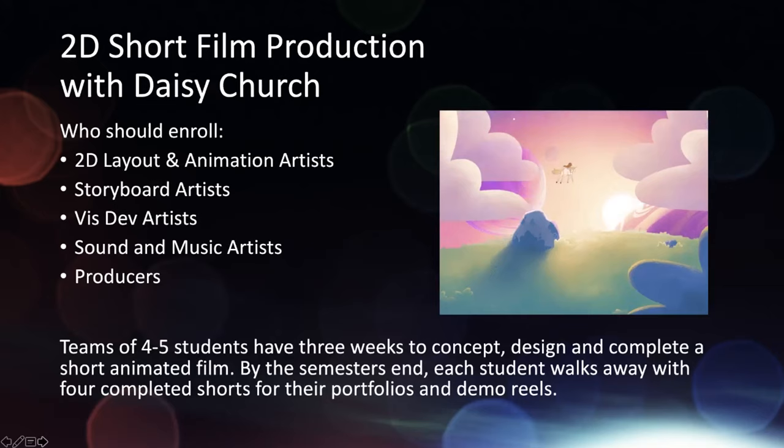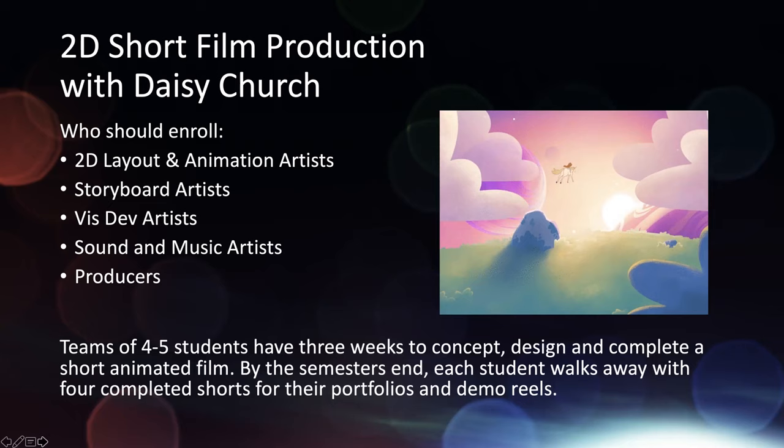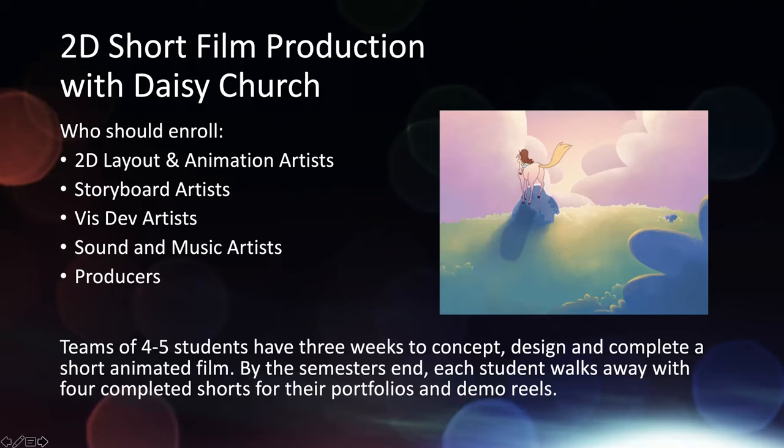The next class is our 2D short film production class with Daisy Church. She looks for people from a lot of cross-disciplines and puts everyone together in teams of four or five. As a group you create a short film every three weeks or so, which is great because by the time you're done, each student walks away with about four completed films for their portfolios and demo reels. It's great if you're a 2D animator, storyboard artist, or even for production management — a great place to learn skills, work as a team, get a film done, and move on to the next.